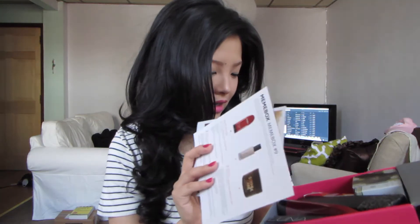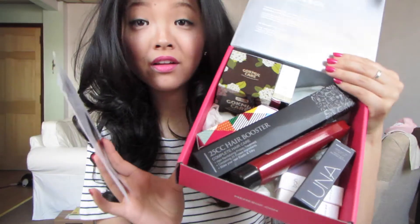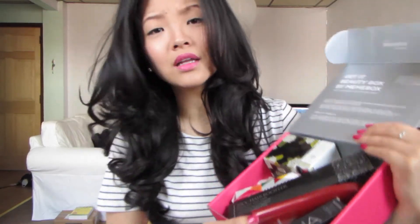Here's the box and let's see what's in here. Really fun — look at all the products! You get all of this for $21, and shipping is like $6-$7, so it's about $27-$28 for this box. It's a pretty good deal.